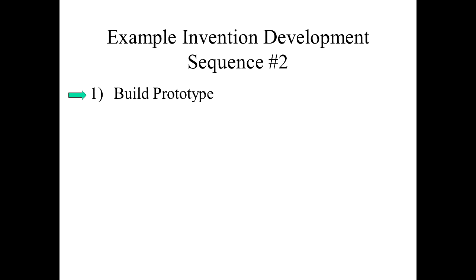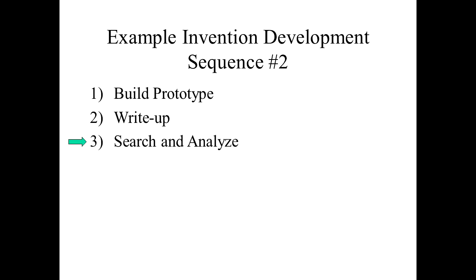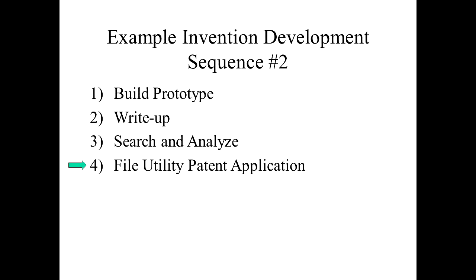Some people get the idea and start building the prototype right away, even before they've written anything down, and only after the prototype is working do they think about going forward with the idea. So in this case, the inventor built the prototype first. Now we have to have a write-up because we need the idea down on paper. Again we can do searching and analyzing of what we find — similar to the first sequence — to see if it's worth proceeding. Assuming it is, in step four we go straight to the regular utility patent application.